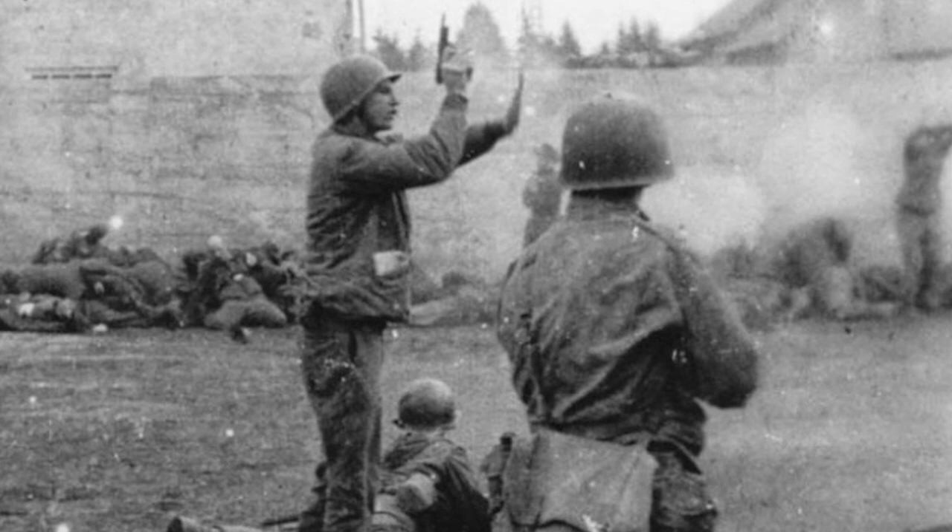A member of the 45th Infantry Division, Sparks and his men arrived at the camp and were confronted with pandemonium. Sparks fired his pistol several times into the air in an attempt to restore some sort of order.